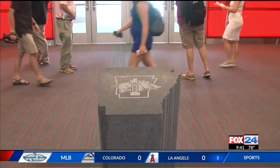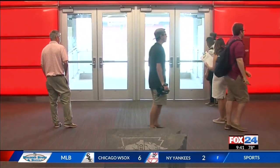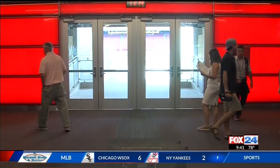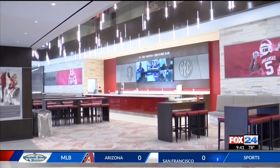And then to be able to exit out and go through the club level, touch the state of Arkansas stone there — the 'One Arkansas' symbolizes we impact a lot of lives in this state. Ticket holders will like it too. It's easily the nicest part of the stadium.